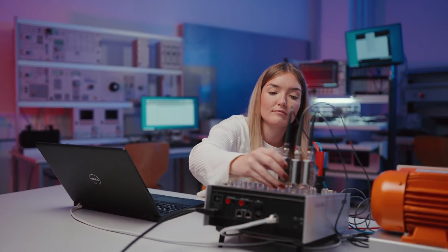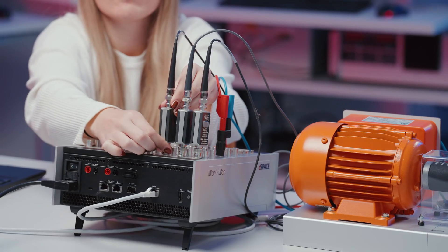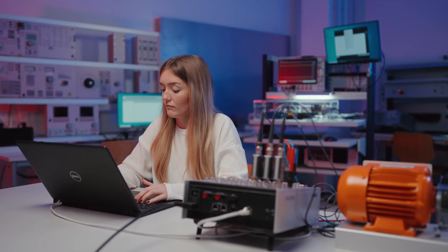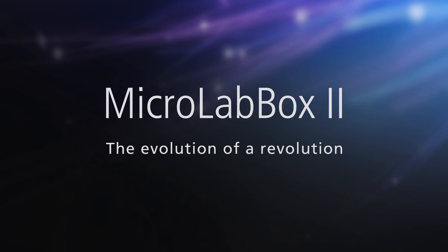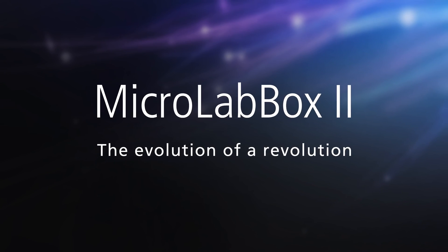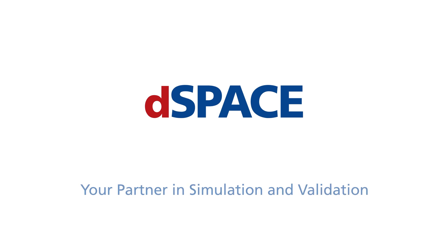We are confident that the microLab box 2 will soon find its permanent place in research and development all around the globe. Evolution is not about doing things differently in general, but doing relevant things better. MicroLab box 2 — the evolution of a revolution. dSpace: your partner in simulation and validation.